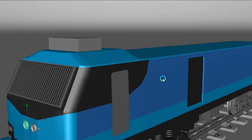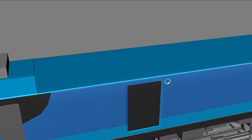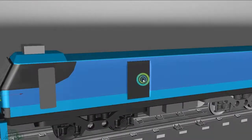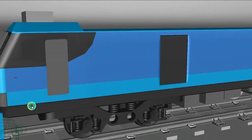WAG-12 has an almost clean top part. On WAP-7 or other Indian electric locomotives, there are different types of components on the rooftop, but here the rooftop is almost clean, without a pantograph. All the necessary components are inside the coach. Right now only the outer part is developed — the inner part is empty, so I will share the inner part later.